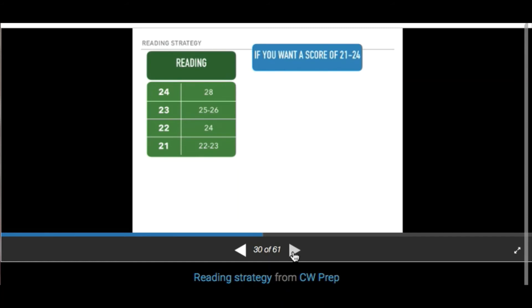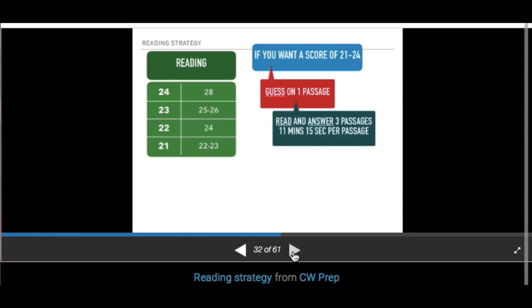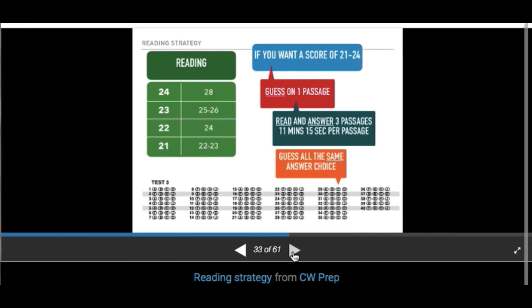If you want to score a 21 to 24, you'll essentially do the same thing but guess on only one passage. When the proctor says go, choose that one passage and bubble in a straight line. This gives you 11 minutes and 15 seconds per passage, which will help you slow down and be more accurate on the passages you're actually reading. Remember, when guessing, you're guessing strategically and in a straight line.